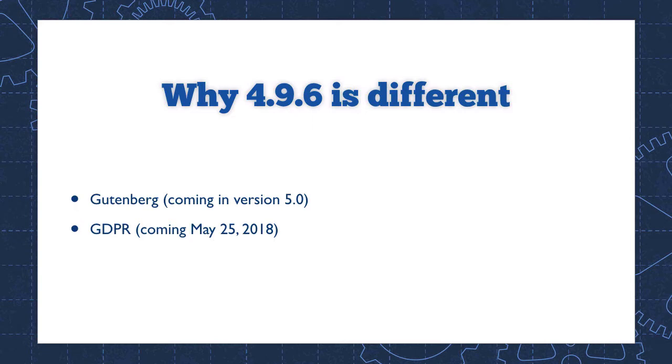Separately, there's this other really big thing happening — it's actually bigger than Gutenberg. It's called GDPR, the General Data Privacy Regulation. It's a major new data privacy law that goes into effect on May 25th, 2018. Gutenberg will not be ready by May 25th, so WordPress needs to push out new features that allow website owners to be compliant with GDPR. For that reason, they put those new features in version 4.9.6, meaning everyone with a 4.9.x website is automatically going to be updated and get those GDPR features.